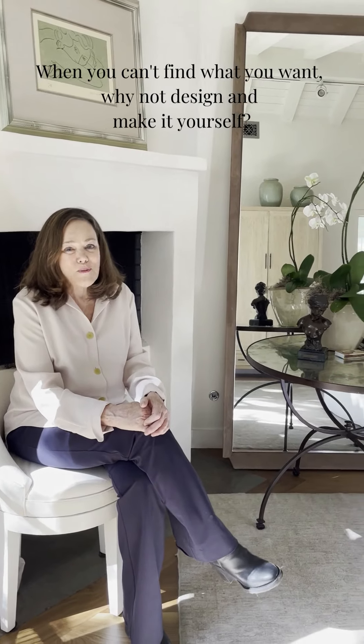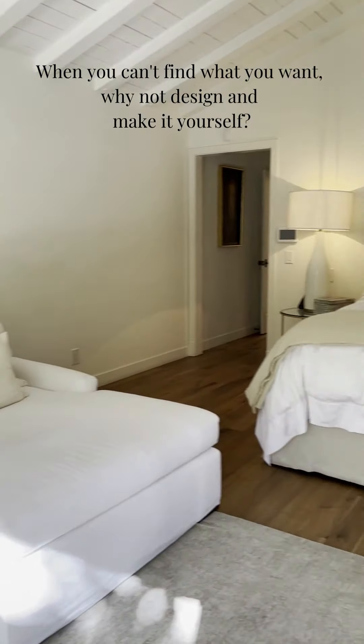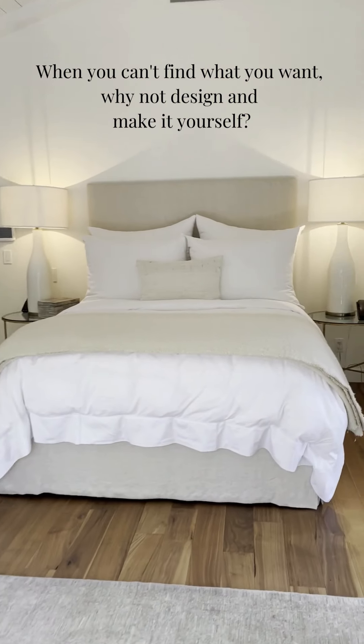Oversized lighting — it's so dramatic. We couldn't find what we wanted, so we designed and made these large lamps. I love them.